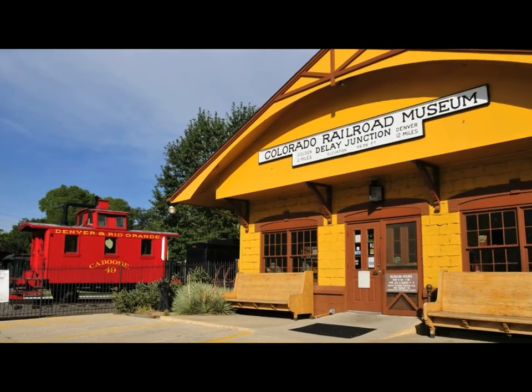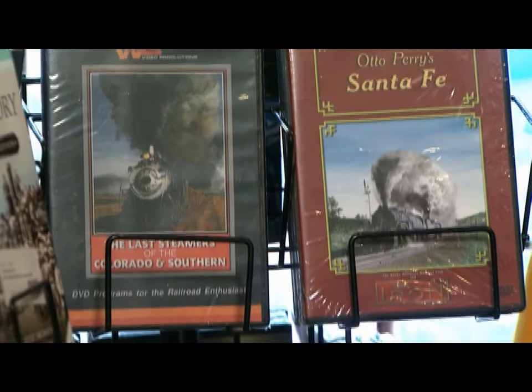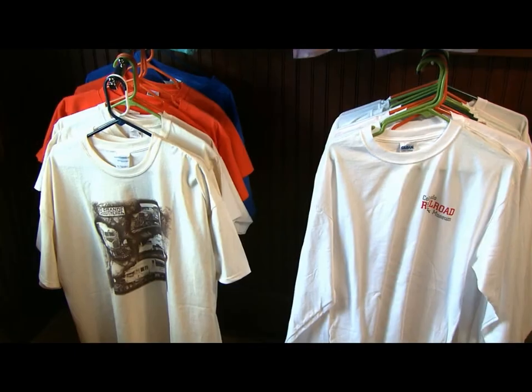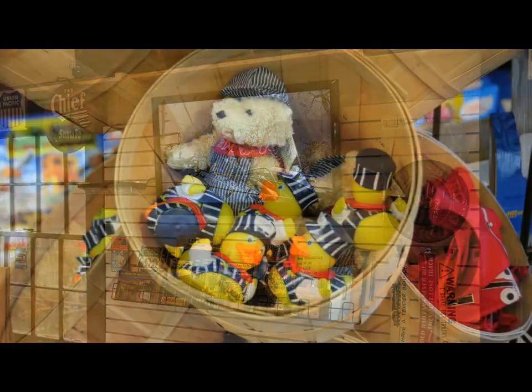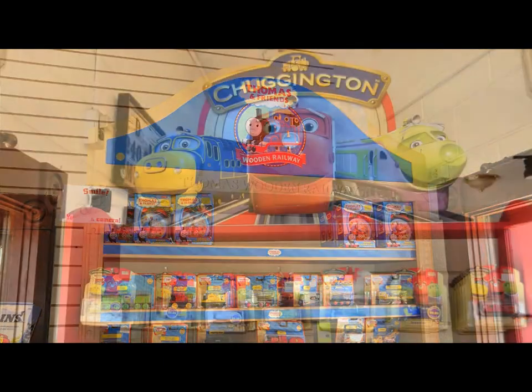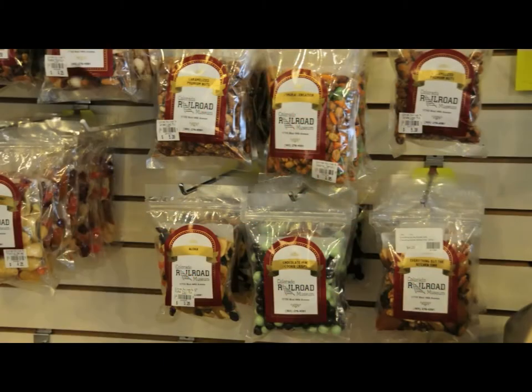Hello, and welcome to the General Store at the Colorado Railroad Museum. I'm Andrea Bester, store coordinator and buyer. The General Store and Museum building, built in 1958, is your first stop on your adventure in Colorado Railroad history. We offer a wide variety of railroad memorabilia, which includes books, DVDs, T-shirts, souvenirs, children's toys including Thomas and Chuggington, and a wide variety of snacks.